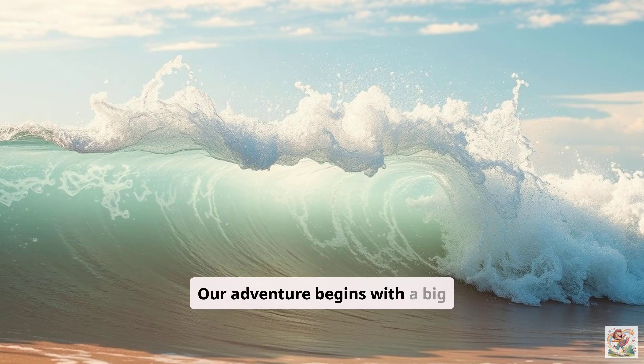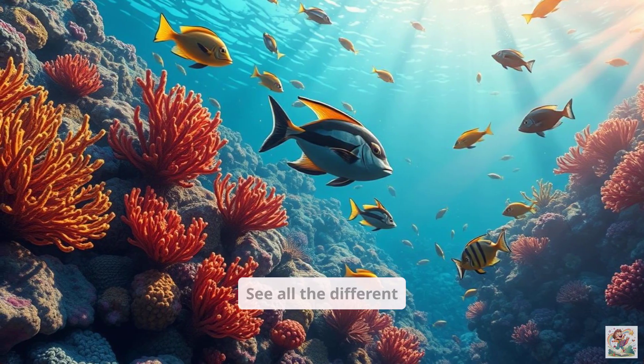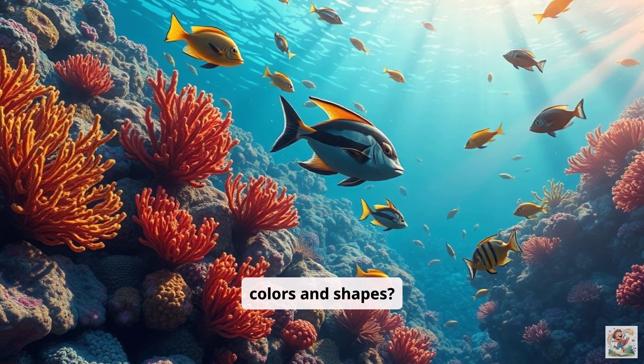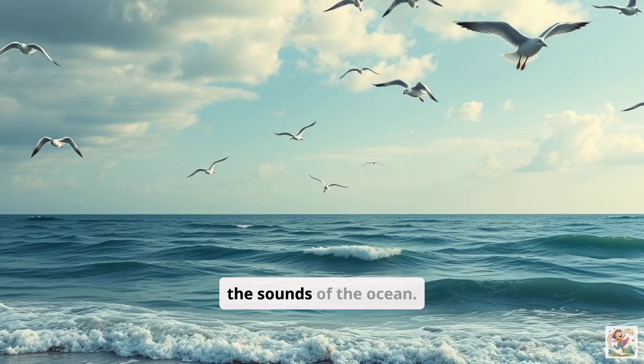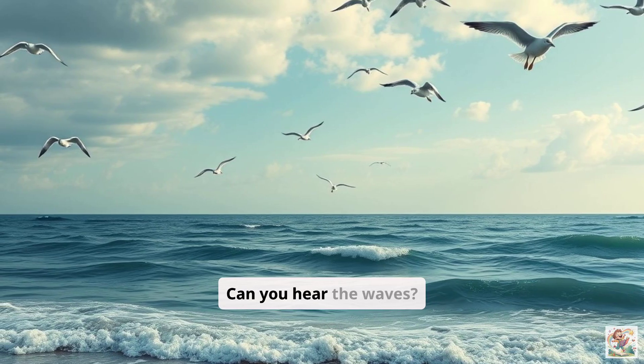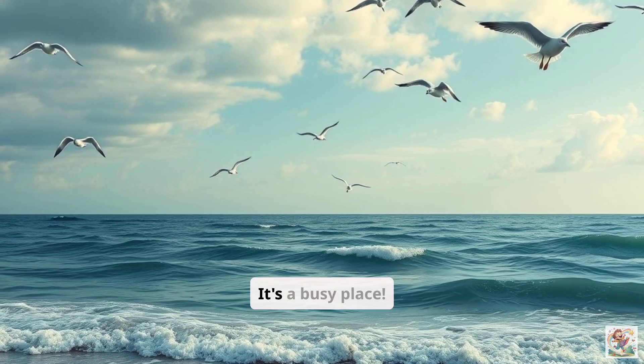Our adventure begins with a big splash. Let's watch a super cool video or look at some bright pictures of the ocean. See all the different colors and shapes? It's like a whole other world down there. Listen to the sounds of the ocean. Can you hear the waves? Maybe even some animal sounds? It's a busy place.